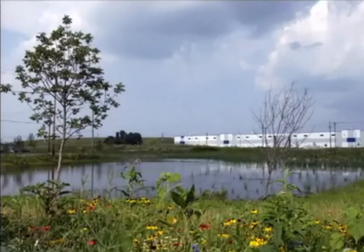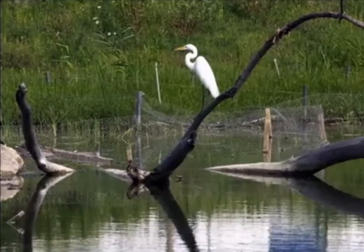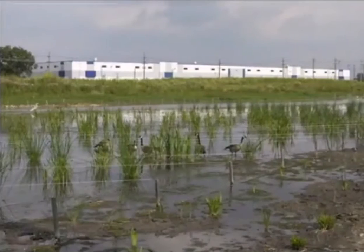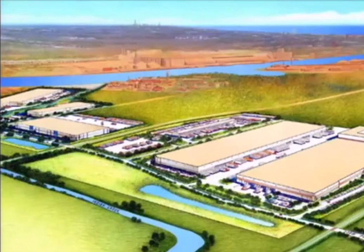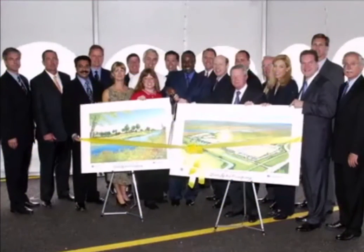The project also resulted in significant environmental improvements with the restoration of six acres of wetlands polluted with slag that had been dumped by nearby steel plants. The Chicago manufacturing campus was developed with the help of state government infrastructure improvements and city government employee training.